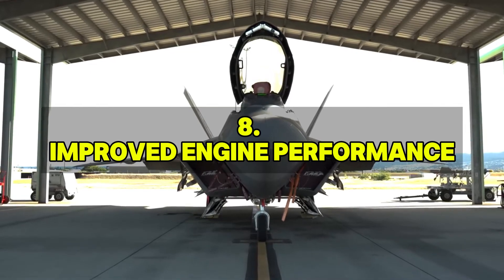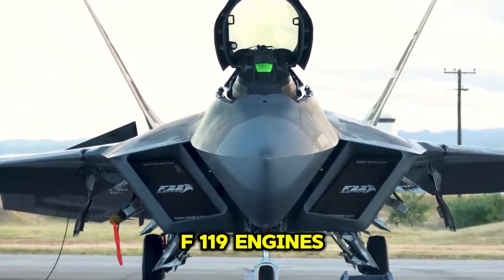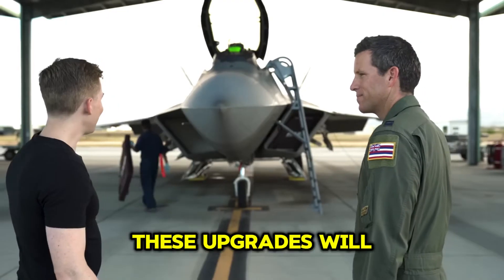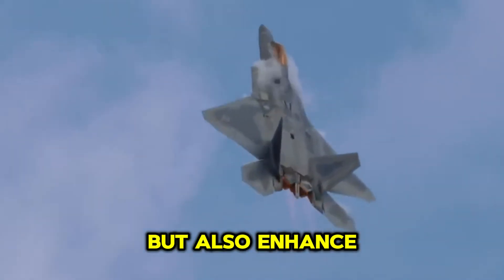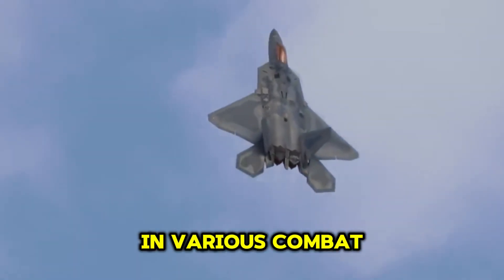Enhancements to the F-22's Pratt and Whitney F-119 engines aim to improve thrust, fuel efficiency, and reliability. These upgrades will not only extend the aircraft's operational range, but also enhance its supercruise capabilities and overall performance in various combat scenarios.